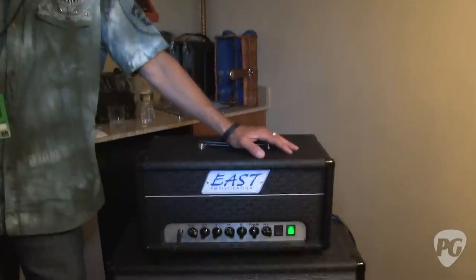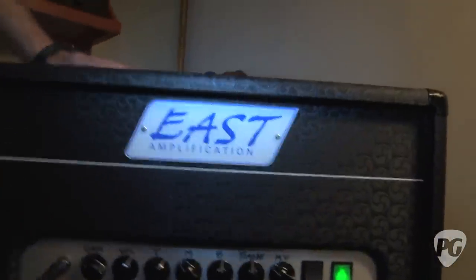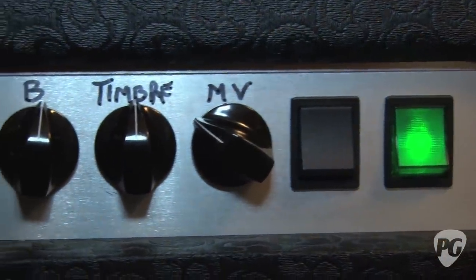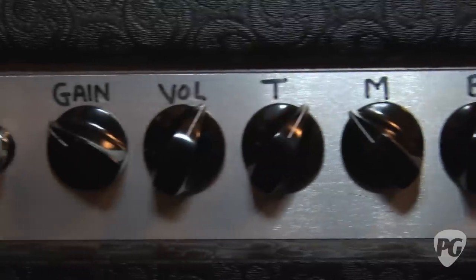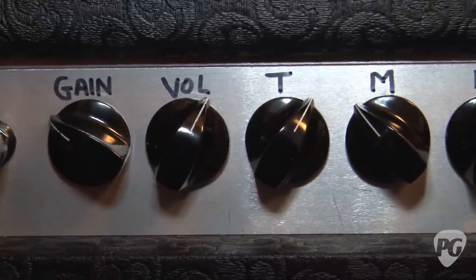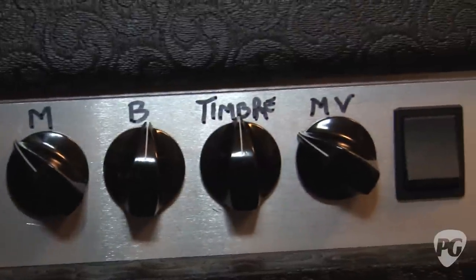Jeff, how's it going? Fantastic, man. Great, sounds awesome. You want to tell us about the unique stuff going on here? Sure, man. It's my newest model, the Theater 30. It's 30 watts, four EL84s. And I don't like to say it's channel switching — it's mode switching, because it's switching an extra gain stage for your solos. It's actually very controllable with a guitar, even with the gain stage in. It can be very chimey, it's grindy.